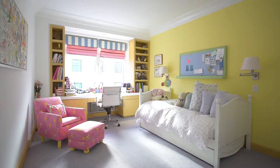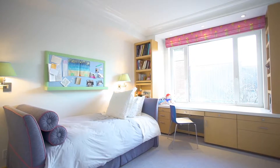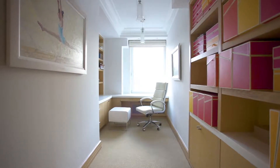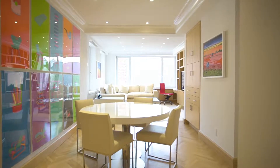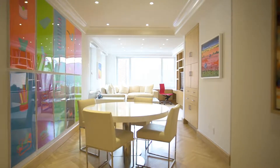The home boasts three more well-proportioned bedrooms, as well as a home office and a second living room, which is perfect for visiting guests or simply providing the ultimate privacy to a large family.